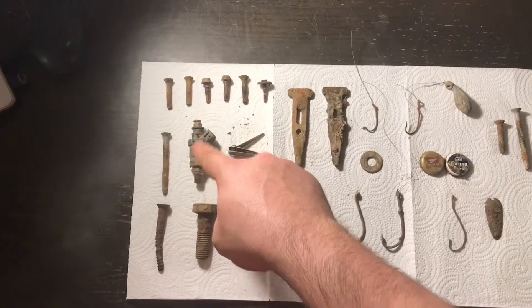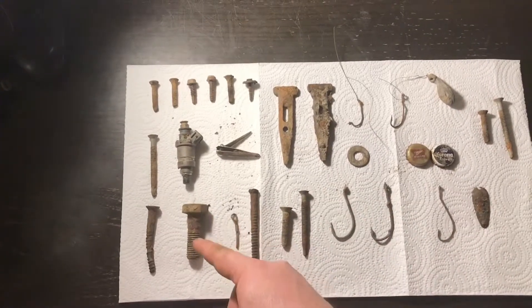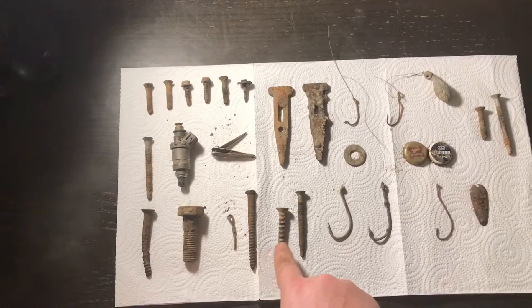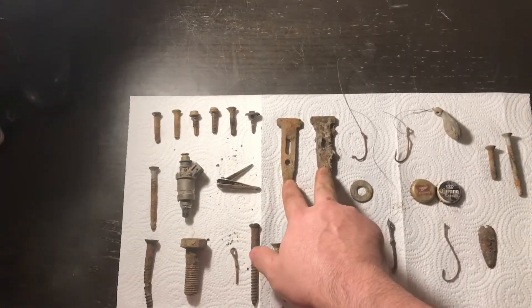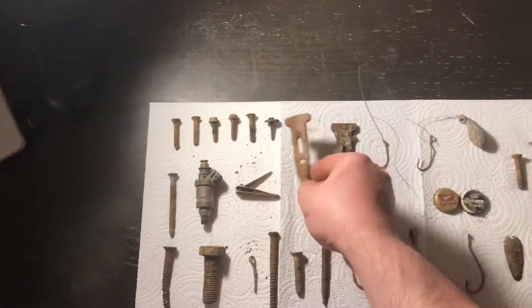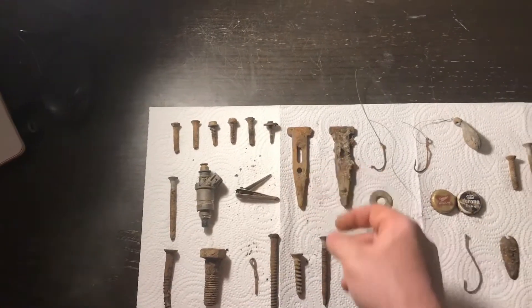We have some sort of sensor — I don't know if it came off a boat motor or a car. Here's a bigger bolt, here's a cotter pin, here's a bent screw, here's a screw, there's a screw. These are two — I don't know what they are, they're just metal, just kind of pointy.